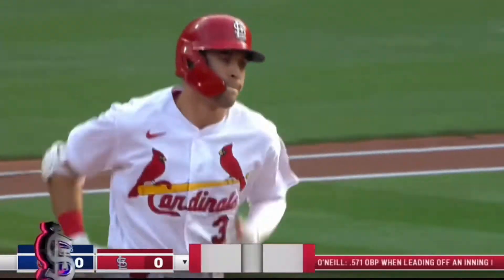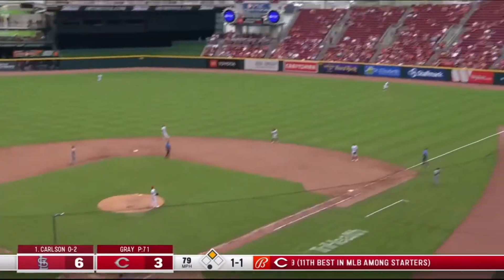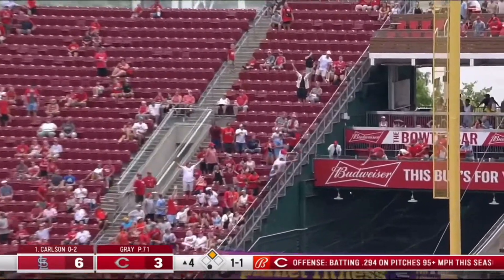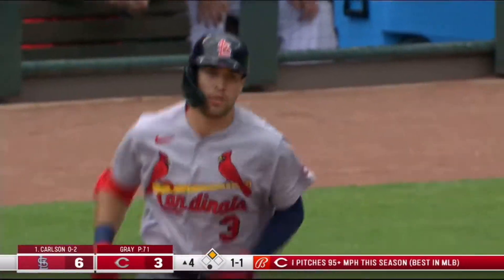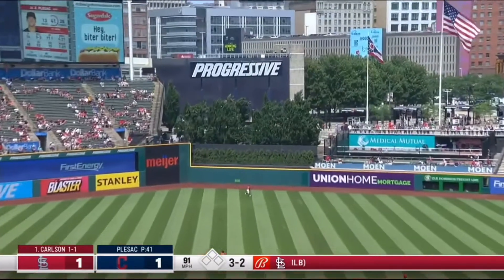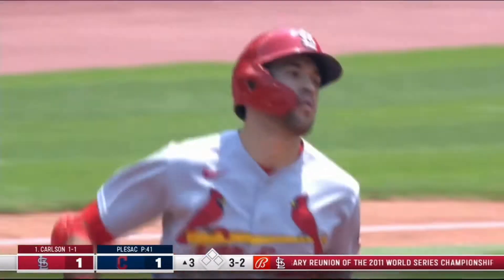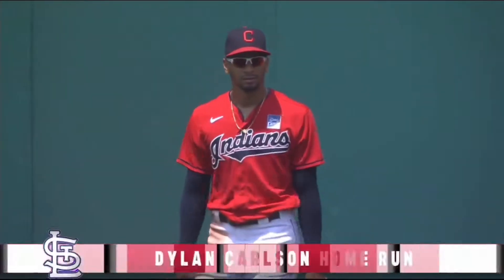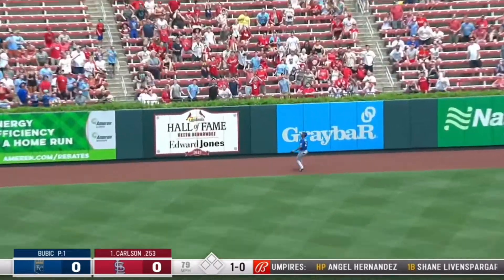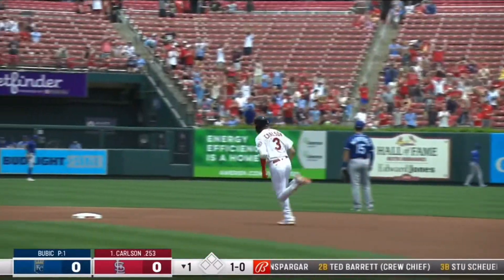Dylan Carlson, home run number nine — and what a series he has had! Carlson, high drive deep right, that one will go long — the home run, Dylan Carlson, number ten for the rookie! And the 3-2, lifted in the air, deep center — gone! Dylan Carlson, home run number eleven. A good curveball, in the air, left center — well hit, Taylor back at the wall — gone! Leadoff homer, Dylan Carlson.